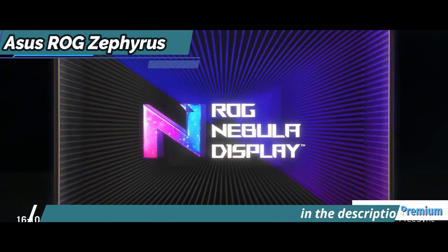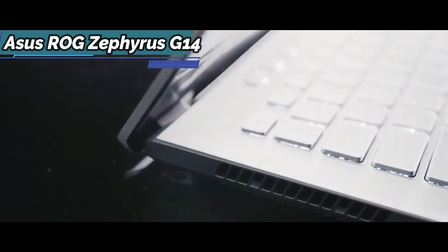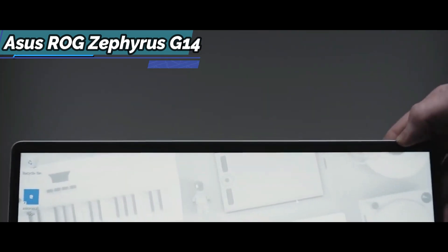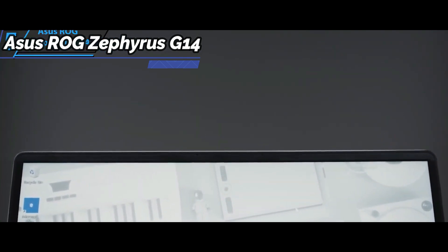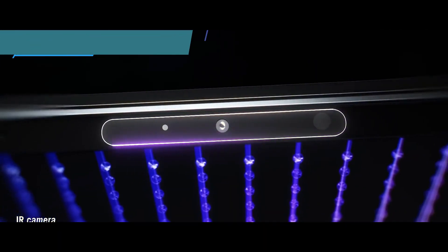With their FreeSync Premium Certification, Asus and AMD promise a brightness of 500 cd/m². Also, the ROG Zephyrus G14 includes a top-notch 720p HD webcam equipped with an infrared sensor.